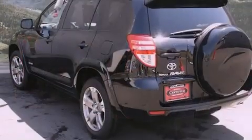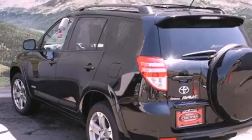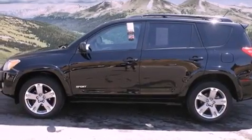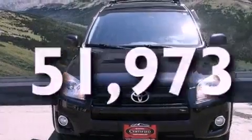Features include air conditioning, a split folding rear seat, cruise control, a CD player, a passenger side vanity mirror, a traction control system, an anti-lock braking system, side impact airbags, a rear window defroster, and this vehicle has fewer than 52,000 miles on the odometer.